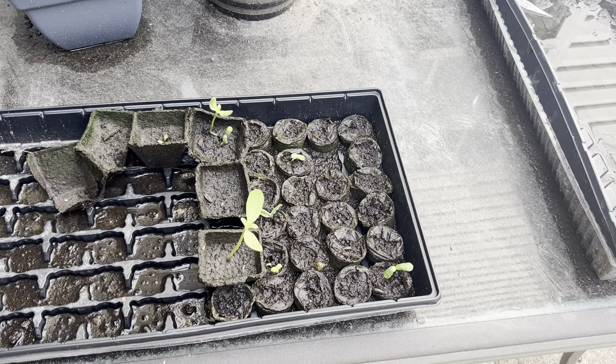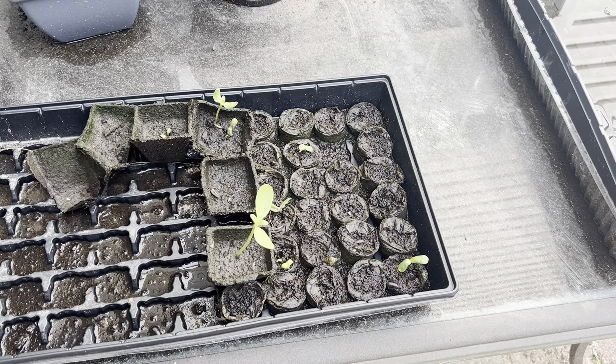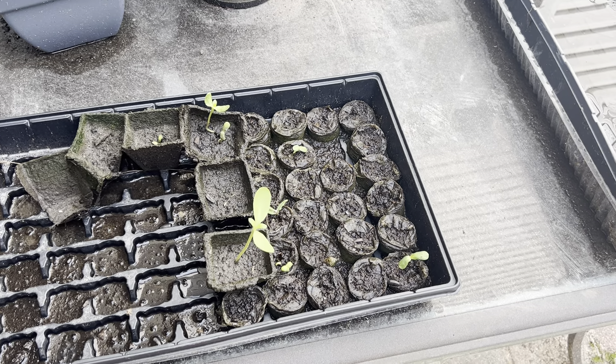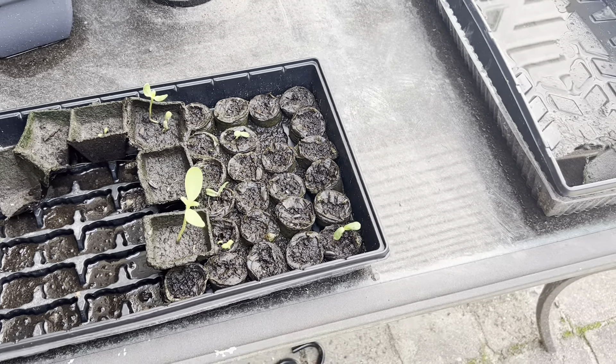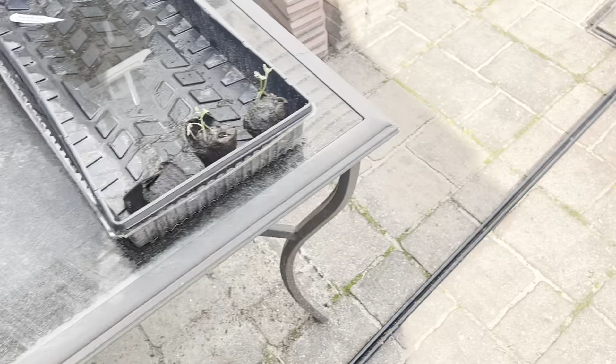Week three of the garden. I planted some sunflower seeds that are starting to come up. Not all of them did, but some of them did. The seeds I got from the Dollar Tree, so I wasn't expecting much.